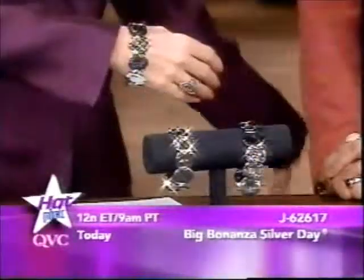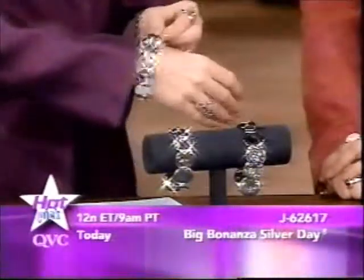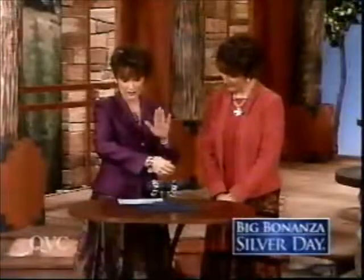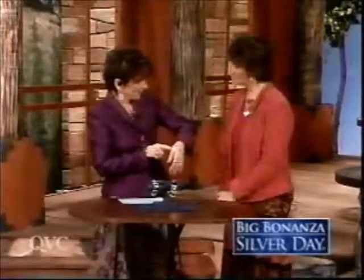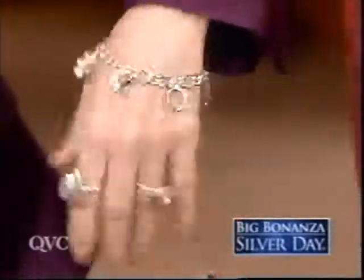They call it the wavy disc bracelet — it comes in two sizes and Jill challenges you to find the clasp, it's such an amazing seamless design. Seven and a quarter inches is $44; the eight inch is $48. There's also a matching pendant and today's fabulous earrings to match. Jane is wearing the mom bracelet — her mom's favorite flower was daisies, and this is worn in memory of her mom.